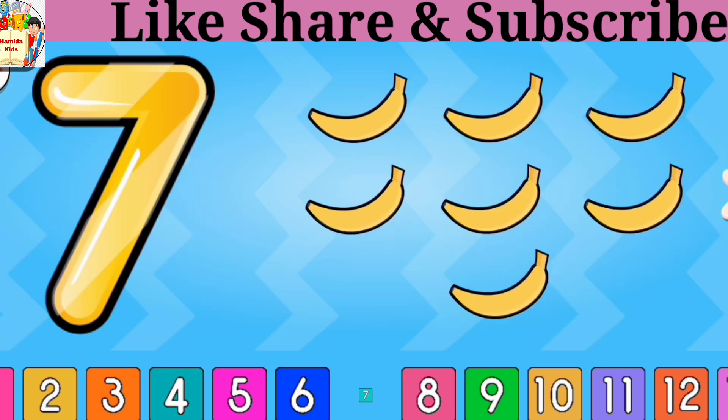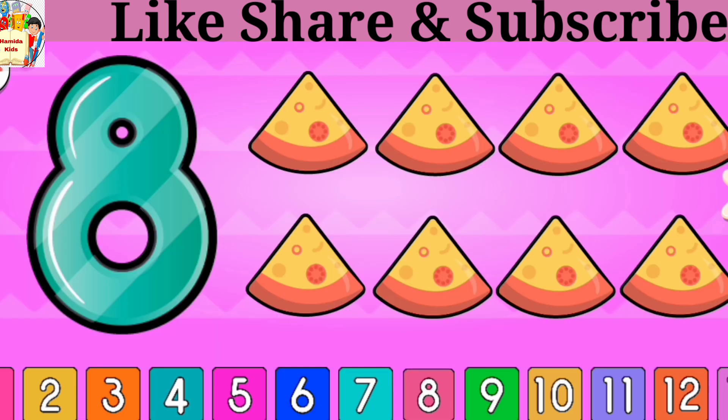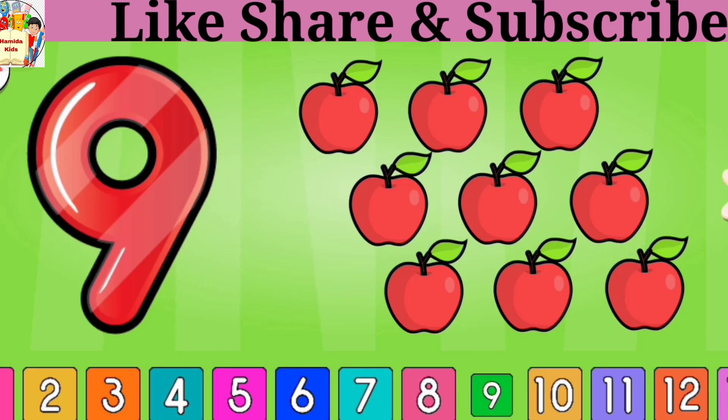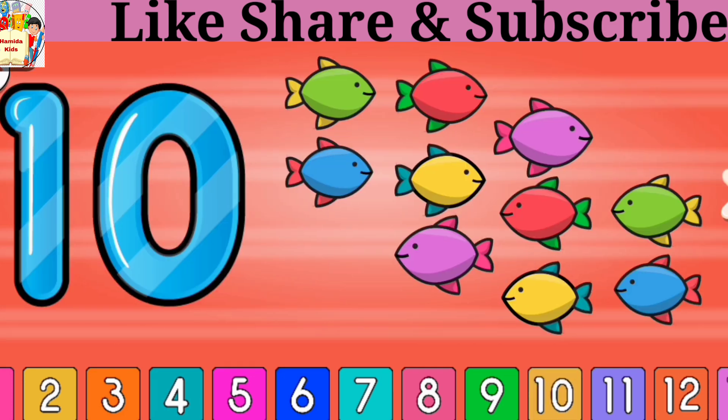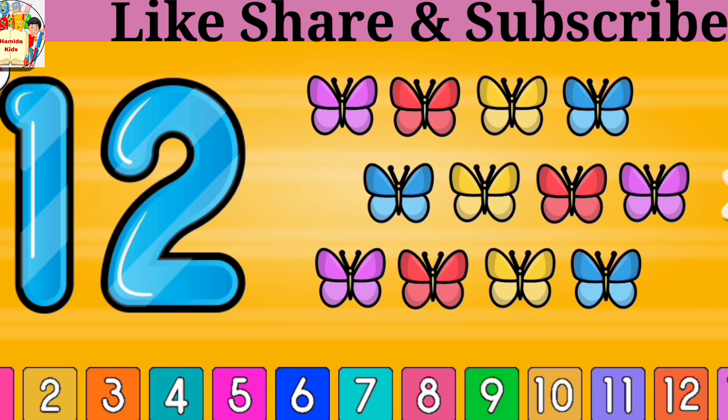6 balls, 7 bananas, 8 pizzas, 9 apples, 10 fishes, 11 oranges, 12 butterflies.